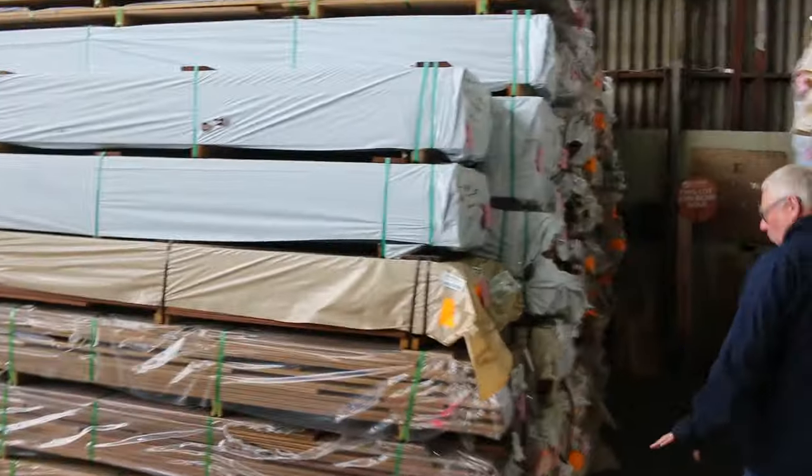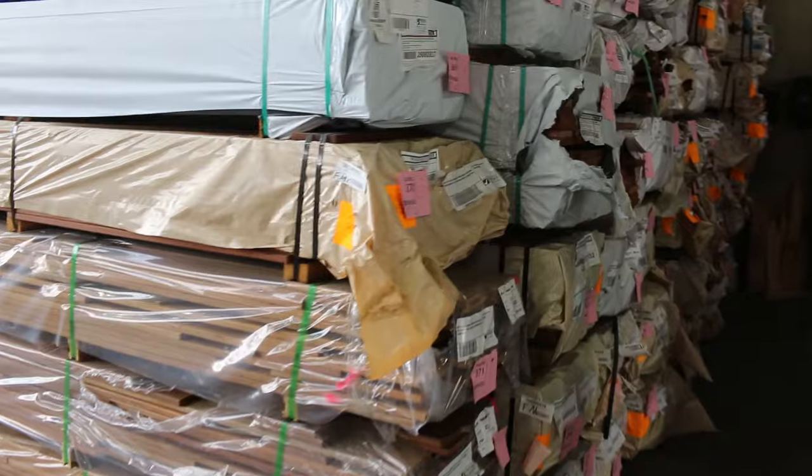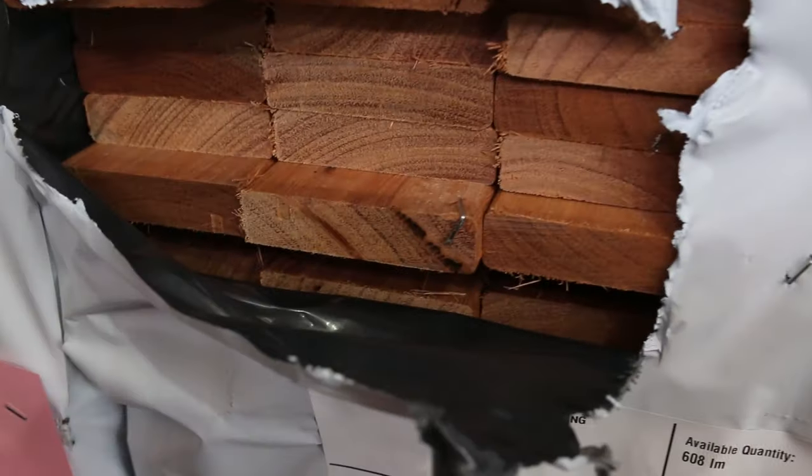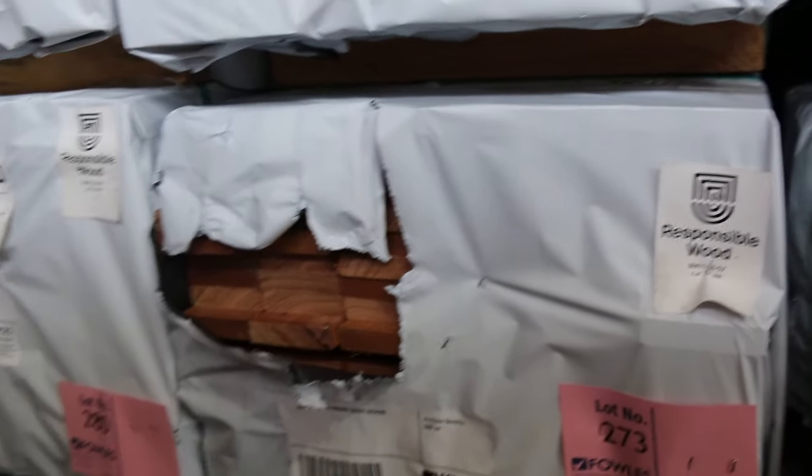We've got more packs of decking here guys — some of the Queensland Blackbutt, dark Queensland hardwood there. 135x20, some more of the standard grade Karri. Got some good stocks of that at the moment. More jarrah — some standard grade Karri in the 85x20 guys. This was selling at about six bucks a meter, now it's down to about $3.75, so that is an absolute steal guys — good stock of that as well.